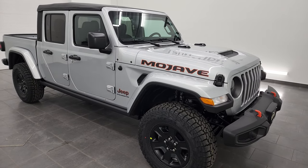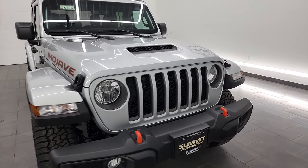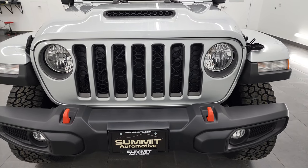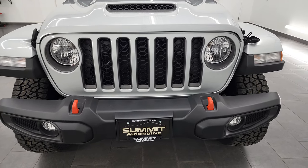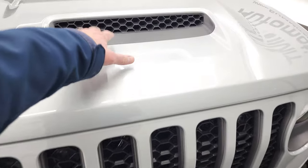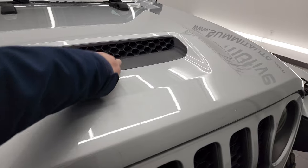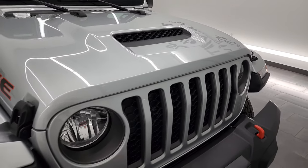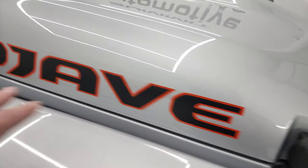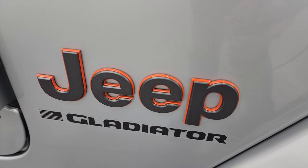Silver Zenith is the color, and I shoot all my videos in 4K, so if you have HD capabilities, turn them on — it's your best way to check out the looks, styling, and options of the vehicle before seeing it in person. The Mojave package gives you the orange tow hooks in the front, the simulated hood scoop — you can remove that plastic piece but it doesn't actually do anything. You get the Jeep logo in the headlights, the Mojave stickers on the side, and the Jeep lettering with the orange outline.